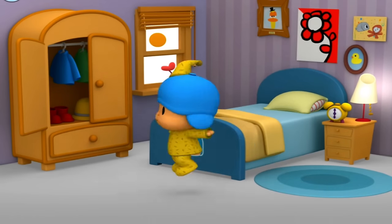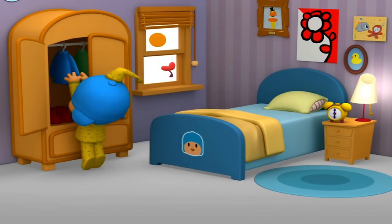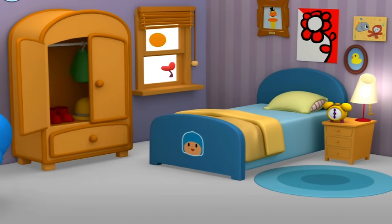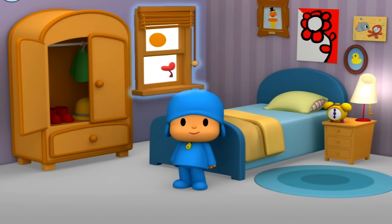Good morning, Pocoyo. Time to get dressed. Give Pocoyo something to wear. Pocoyo is dressed. What else can you find in Pocoyo's bedroom? When you're ready, tap the lamp to turn out the light.